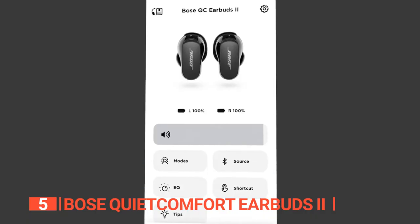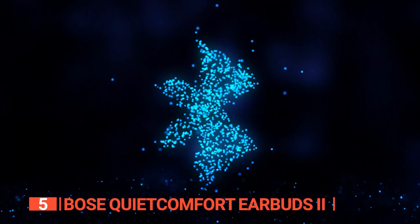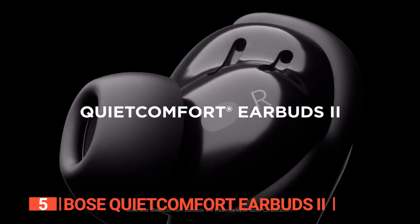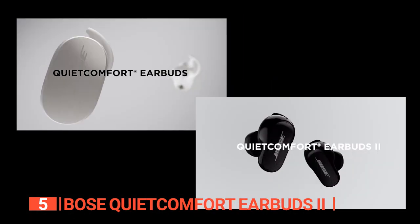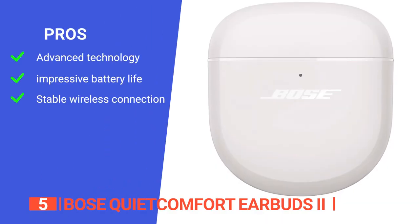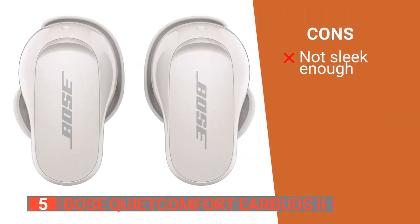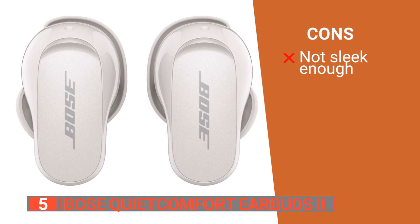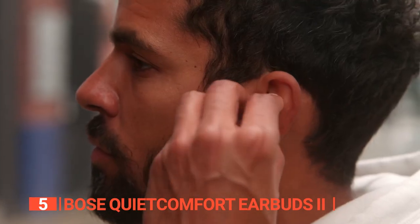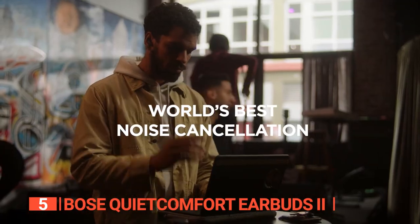The Bose Music app guides you through setup and lets you access your preferences, including noise cancellation levels, Bluetooth connections, shortcuts, and more. Overall, the Bose QuietComfort Earbuds 2 are an excellent investment for anyone needing a personalized and immersive listening experience. Its pros are improved noise cancellation and audio range, impressive battery life with up to six hours, and strong Bluetooth connectivity. However, it has a slightly bulky design that some users won't like.